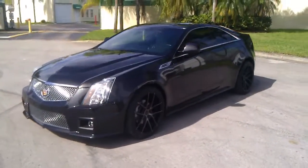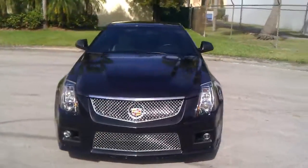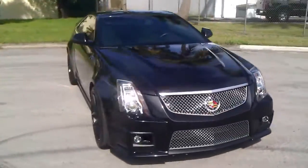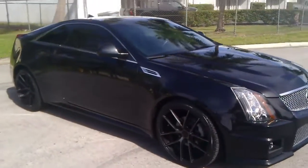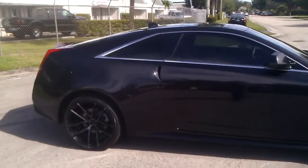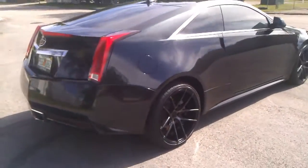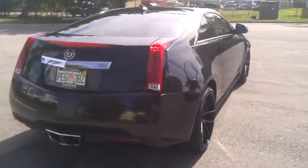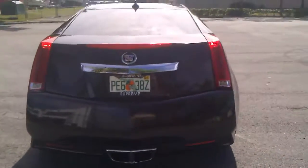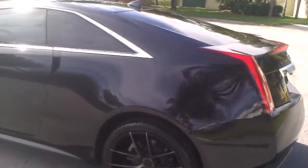This is a 2011 Cadillac CTS 3.6 liter all-wheel drive. The car's in beautiful condition, dressed up with aftermarket wheels and tires. It looks really sharp with a pearl black color. It's loaded up all the way around with parking sensors, rear backup camera, heated seats. This is an all-wheel drive special model.